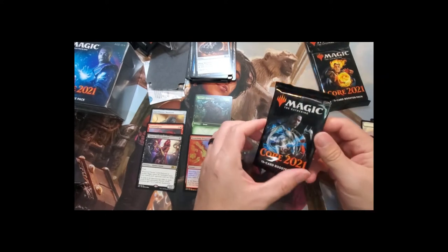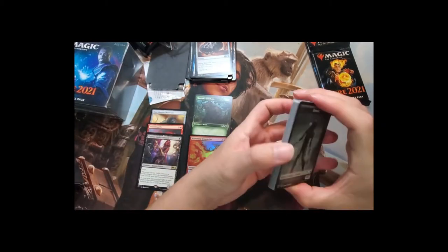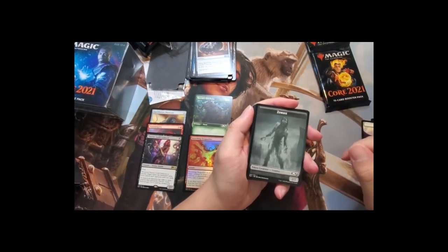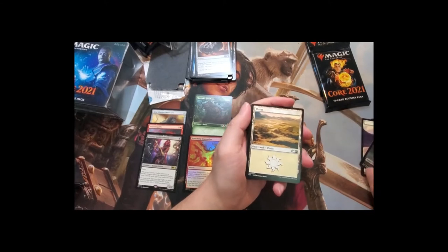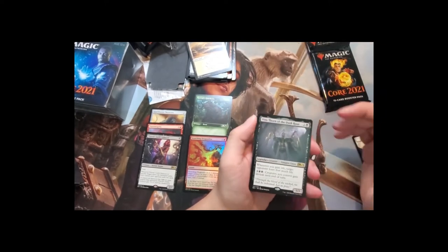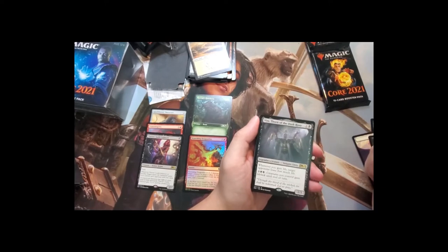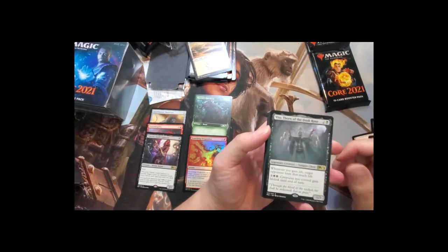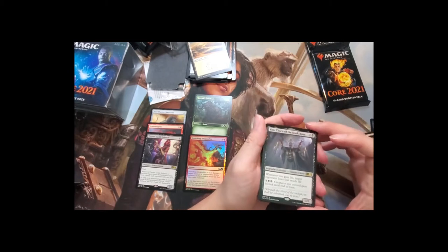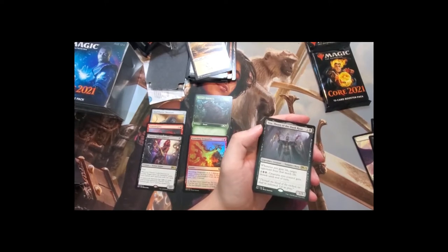Pack four and still no mythic, but the joy of opening packs is what I'm here for. We get a Zombie token, Plains, and Vito, Thorn of the Dusk Rose — a three-drop legendary creature that could be used as a Commander or Brawl commander. Whenever you gain life, target opponent loses that much life, and for five mana all your creatures gain lifelink. I've been testing this in Arena and it's really powerful with cheap life-gain spells.